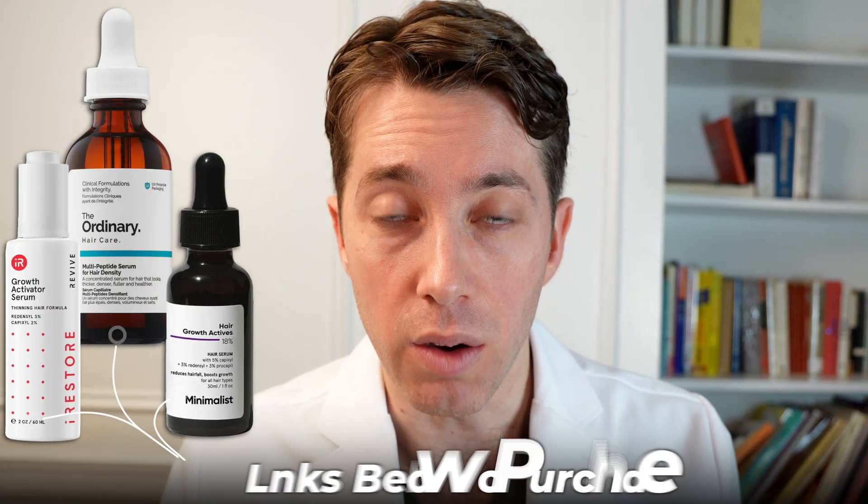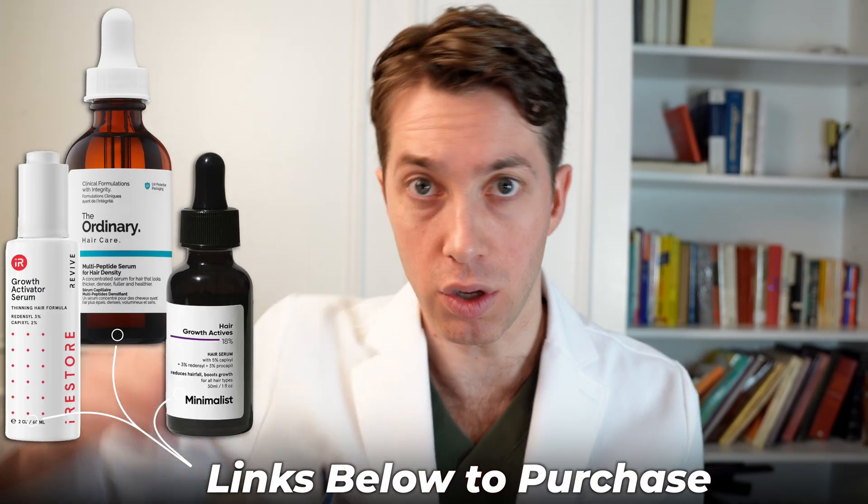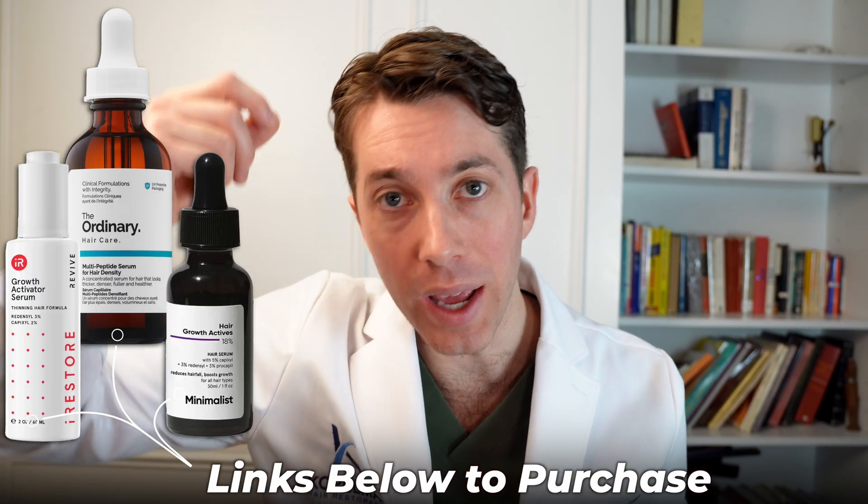With all of these products, you have to be consistent. You're not going to see results if you just use it for a day or one week. My recommendation is to apply this a minimum of once a day, either in the evening or in the morning. Make sure to rub it into the area where you're experiencing hair loss and wash your hands afterwards. Sometimes you can find Redensyl, Capixyl, or Procapil within shampoos, but they're not going to be as effective as using these droplets.